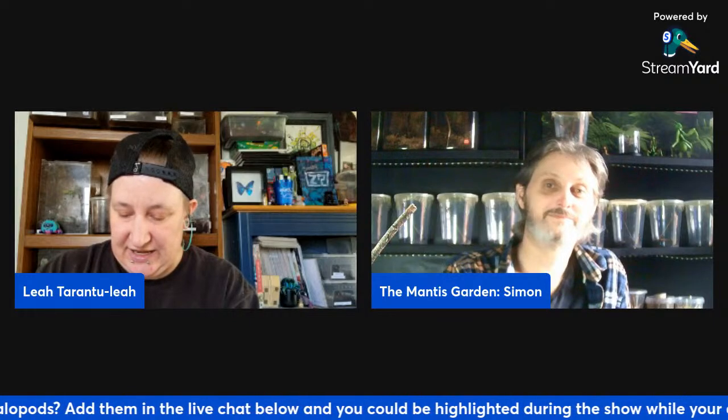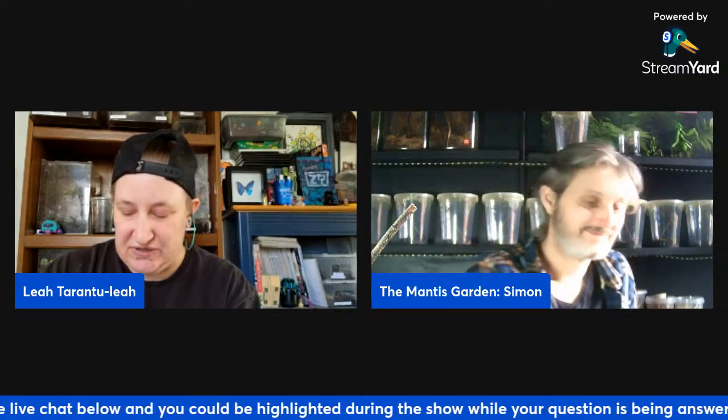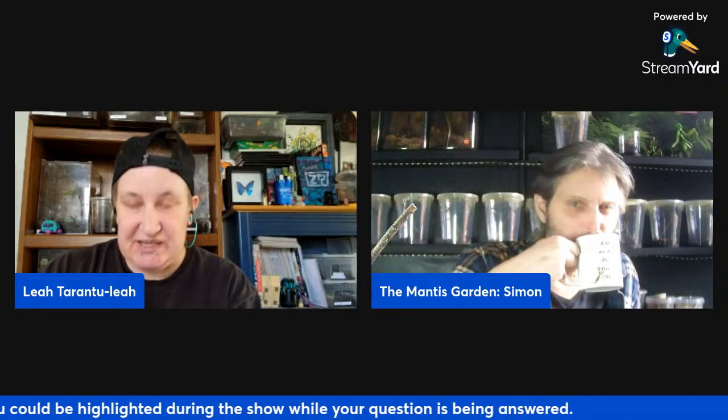Octopuses have three hearts and blue blood, with a closed circulatory system. In the order Octopoda there are 289 species. The name octopus is directly translated from Greek for 'eight-footed.' They do have a brain, but it's spread throughout their entire body.